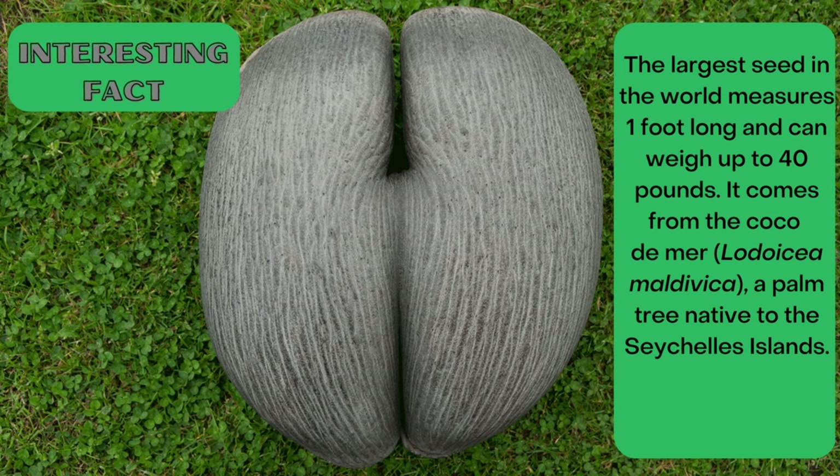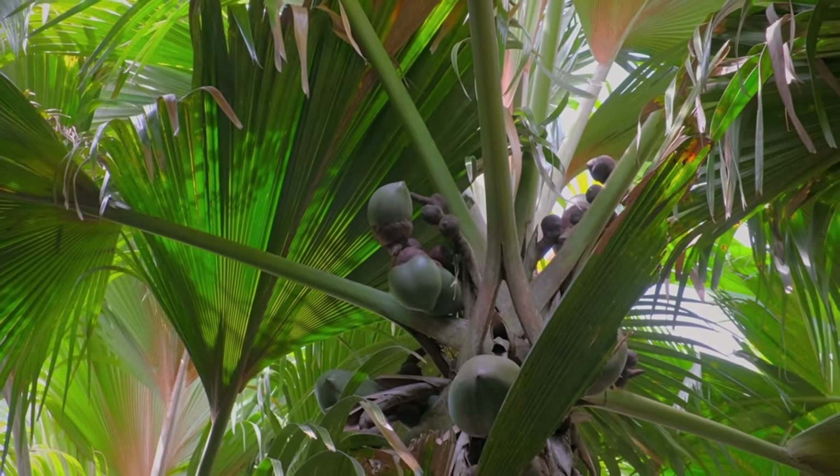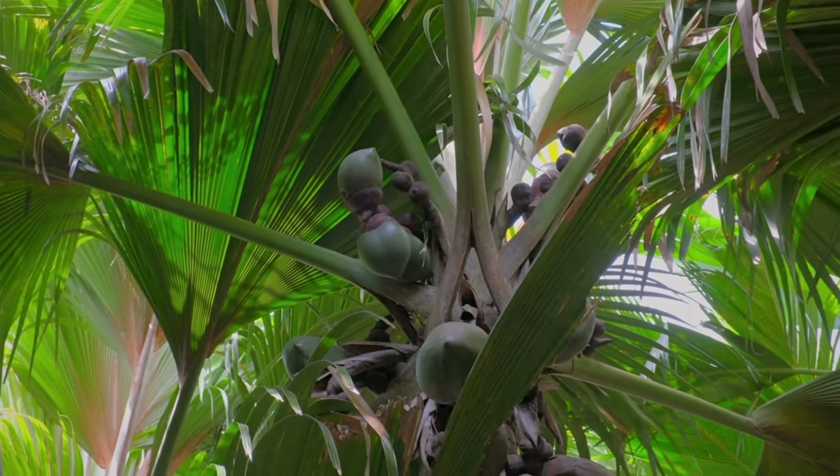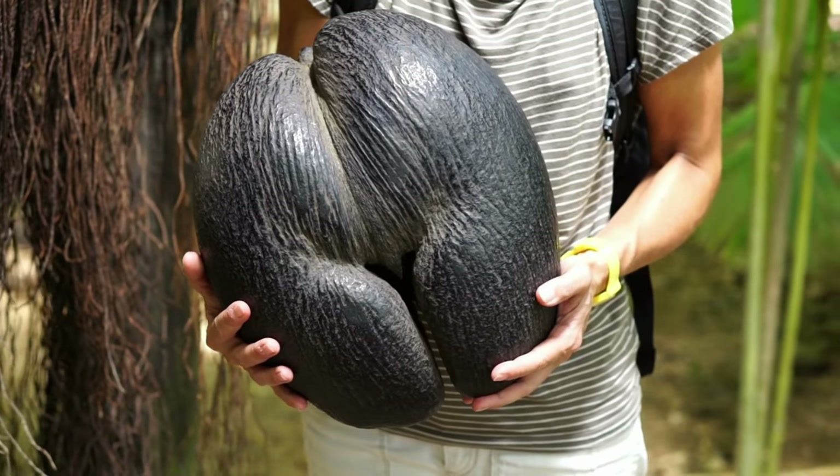Now I'd like to share that interesting fact about the world's largest seed. Thanks for watching and happy gardening, bye-bye!